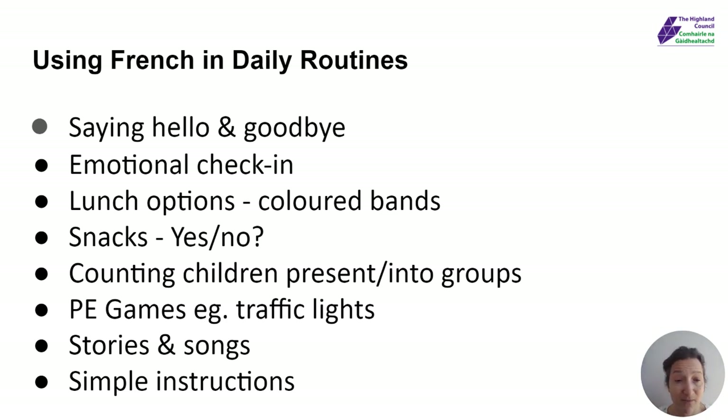Or you might play a traffic lights game — I know my children used to do this when they were at nursery. Red, orange, and green. So when I say red, you stop. When I say green, you go — you may be running. And when I say orange, I want you to be walking. You play it in English first of all, and then you start to introduce the colours in French.